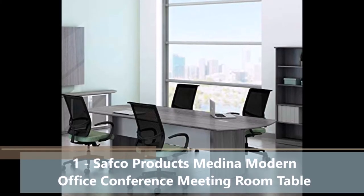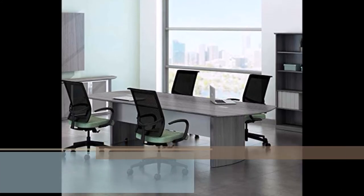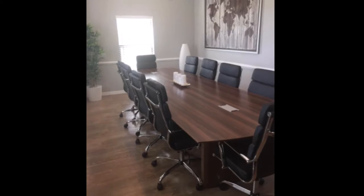From full, multi-piece office suites to just one of those small organizers that helps keep your desktop clutter under control, Safco products offers a wide variety of active, creative, stylish and, best of all, functional furniture items designed to help make your workday easier — and maybe even a little more fun.